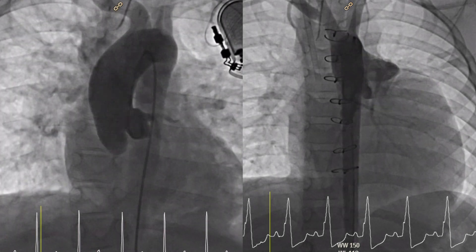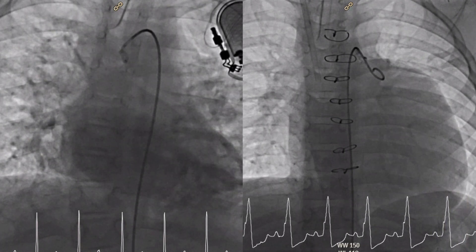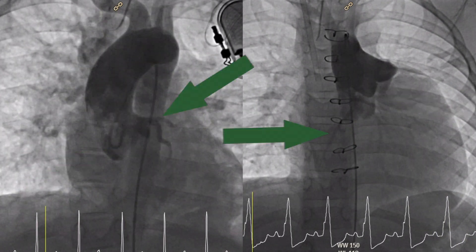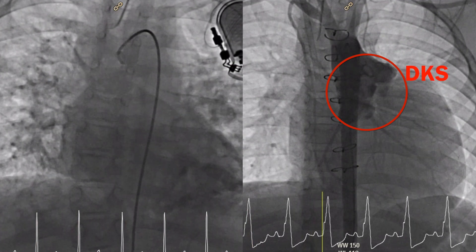What we have here is two different patients getting aortic root shots in a cardiac catheterization lab. We know we are in the aorta because of the pigtail catheter and the coronaries light up. This patient's root looks funny because of a DKS, but we're going to ignore that.